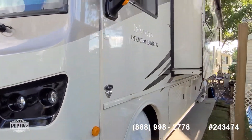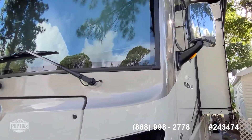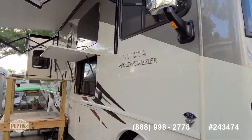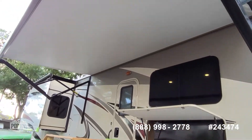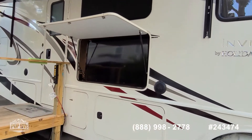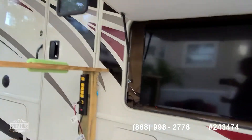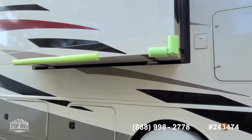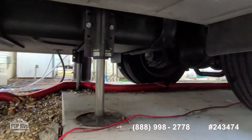Really nice cream color on the exterior. You've got a massive driver's side slide out and then another one that opens up the rear bedroom area. This does have the drop-down bunk over the forward cab. Got a nice size awning for shade outside, and it's tailgate ready with a flat panel TV as well as speakers. Really nice condition with less than 4,000 miles on it, and it has automatic leveling jacks.